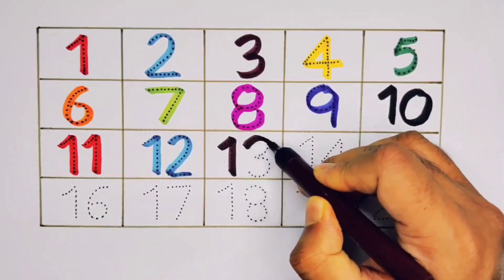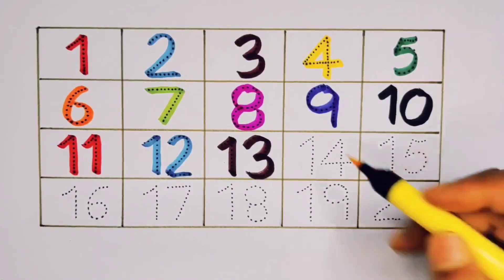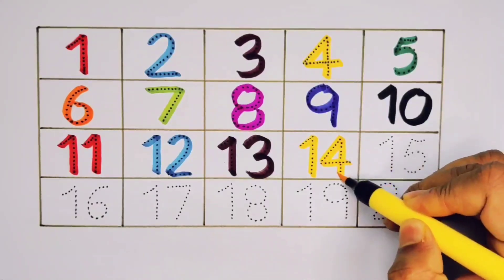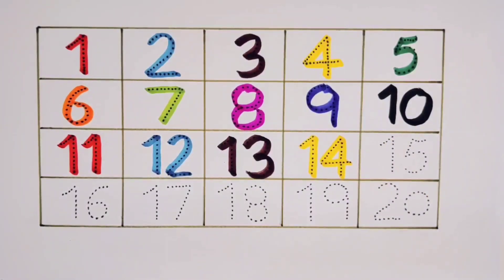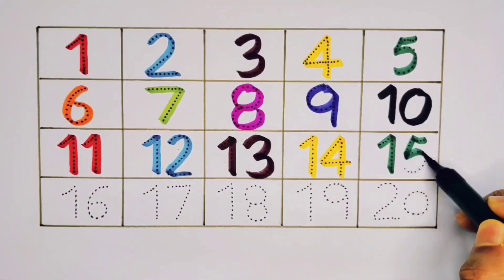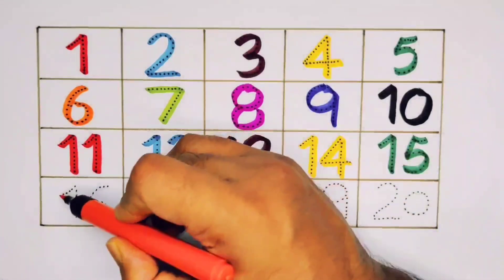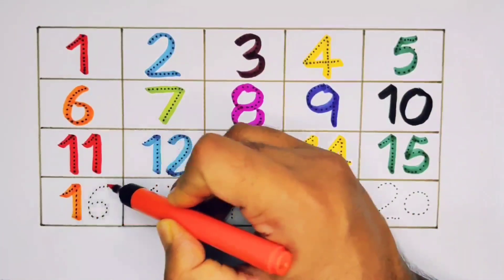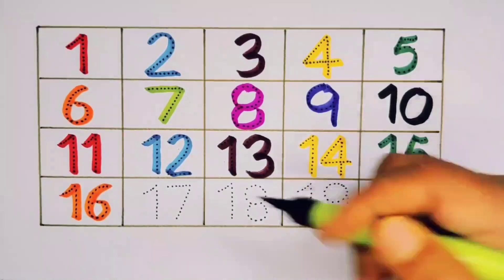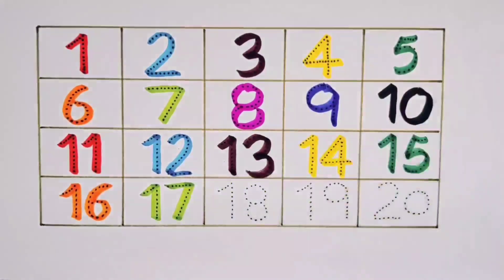One Three - Thirteen. One Four - Fourteen. One Five - Fifteen. One Six - Sixteen. One Seven - Seventeen.